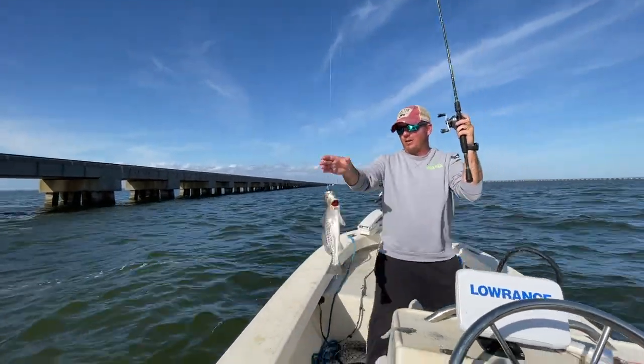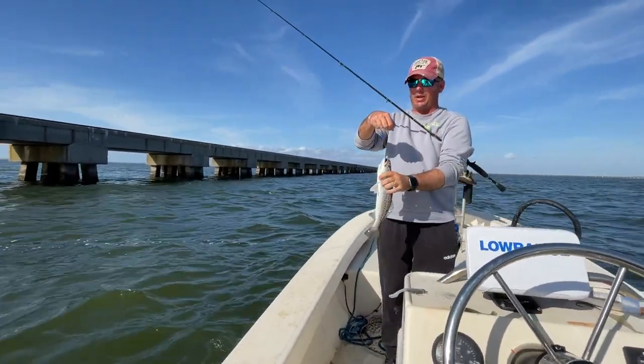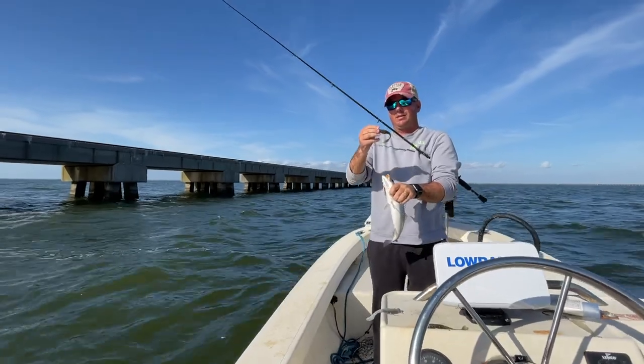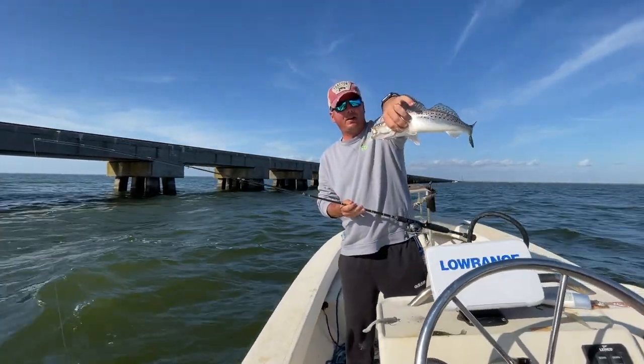This one's a little bit smaller, which just shows you that even the little guys can chomp down on those bigger baits. Nice little fish on that avocado Mega.